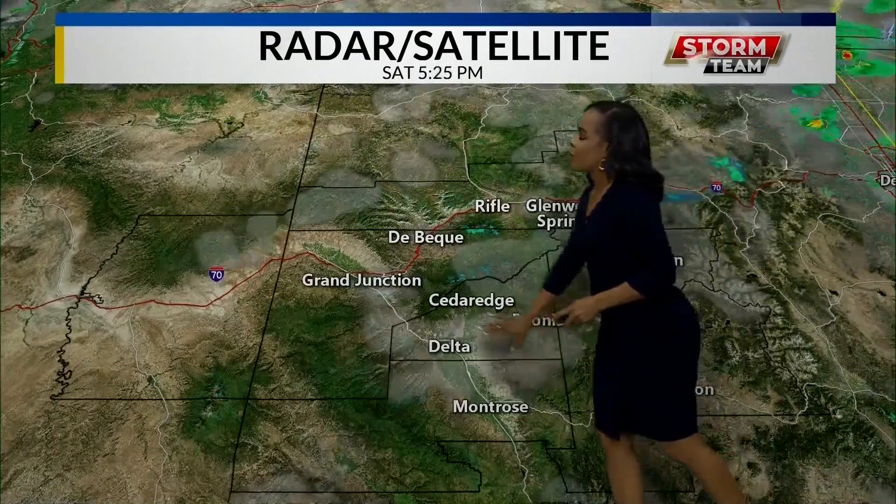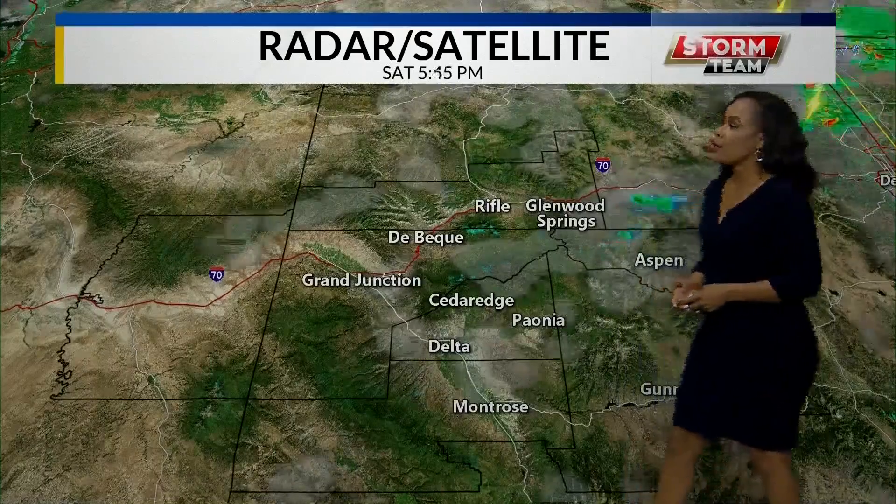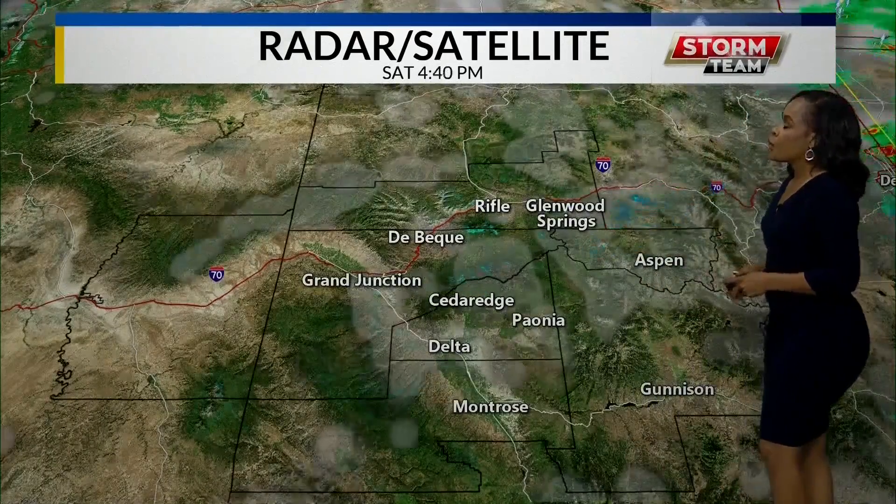That cloud cover we have been seeing throughout most of the morning is still continuing with those partly cloudy skies, and over into our higher elevations we are seeing a little bit of scattered showers and isolated thunderstorms going on out there. That is going to continue throughout most of the day.